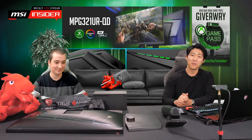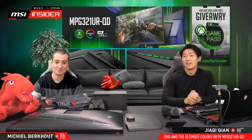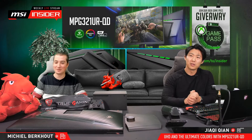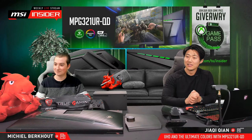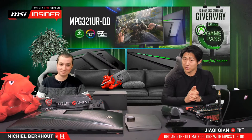Hey, hey everyone! Welcome to today's MSI Insider Livestream. I'm Jah and I have Michiel with me today. Welcome everybody. How is everyone doing? We have a lot to talk about today and also some special content, so there's a lot to look forward to.